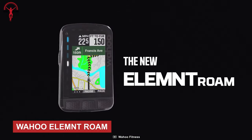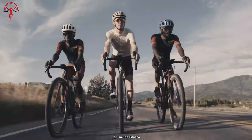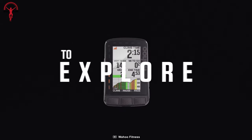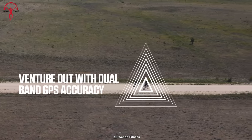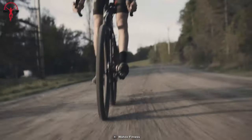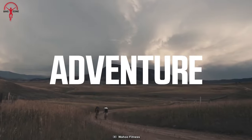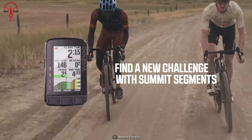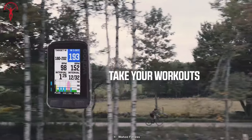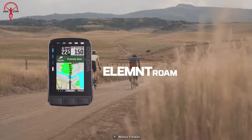Next is the latest GPS cycling computer from Wahoo, the Element Roam. Equipped with dual-band GPS technology, the bike computer navigates with exceptional accuracy. Thanks to the crystal-clear 2.7-inch display in 64 colors, you'll be able to see your stats and routes with ease. The Element Roam also boasts a powerful battery that provides substantial run time even for long rides. And with on-device smart navigation features, this Wahoo bike computer will guide you with such precision, you'll feel like you've got your own personal tour guide.